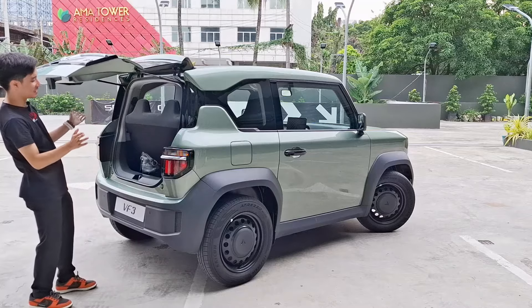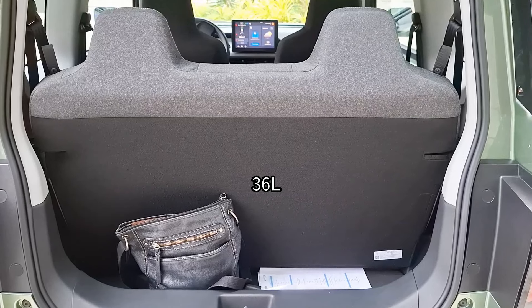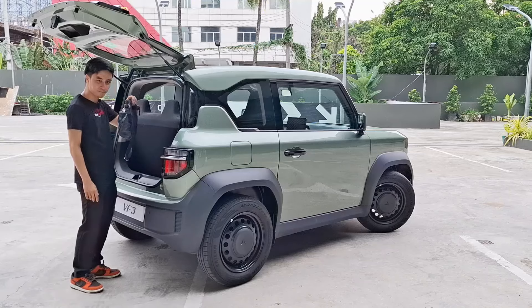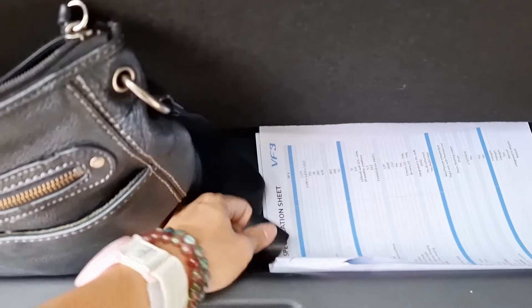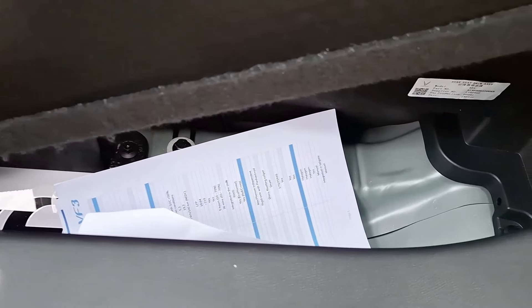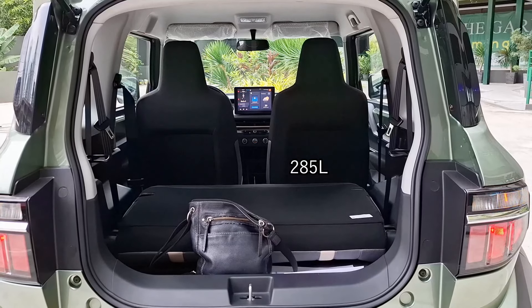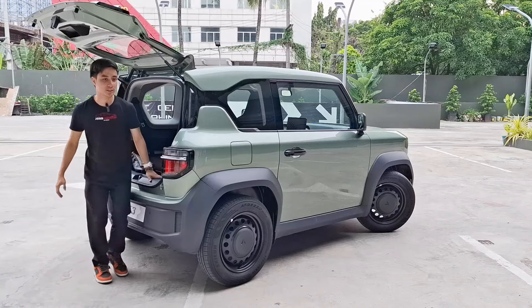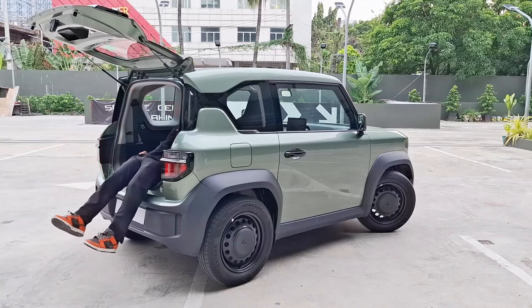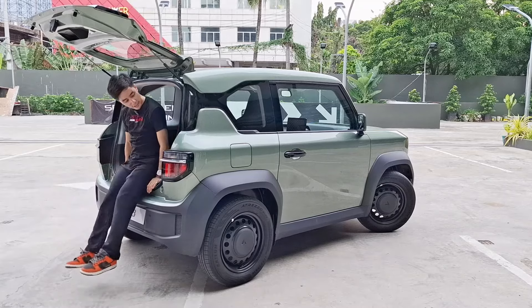This is where this VF3 falls behind just a bit — being honest, the boot space is literally not the greatest. You have a total of 36 liters here; you can fit just about five sling bags. At the end there's further under-storage if you need it. However, one advantage: if you fold the rear seats down it totals at 285 liters, which is pretty decent.